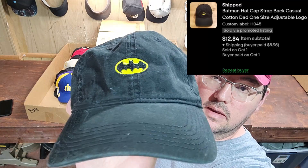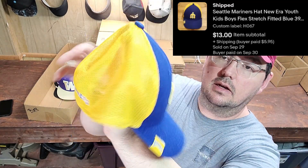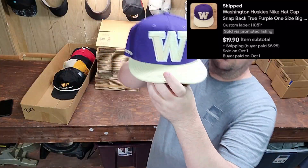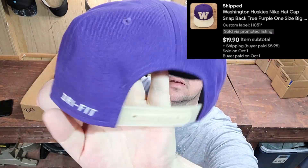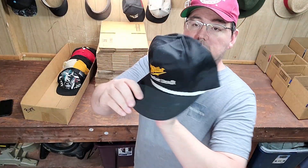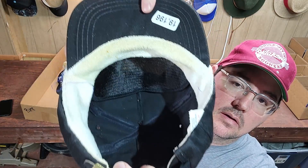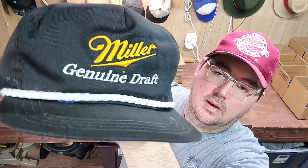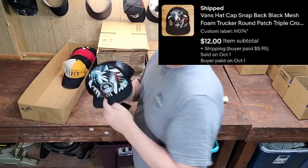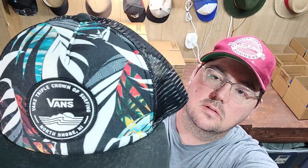Next up was a Batman dad hat. Next up was a Seattle Mariners kids flex fit New Era. Next up was a Washington Huskies Nike snapback in really great shape — these do really well. Next up was a vintage MGD Miller Genuine Draft rope strap-back hat. This style is really doing well right now — the rope truckers, even with strap-backs, this style is in. Next up was a Vans Surfing hat, surfing is a little different than you usually see on Vans, and this one was in really good shape.